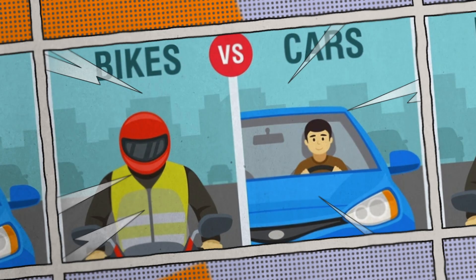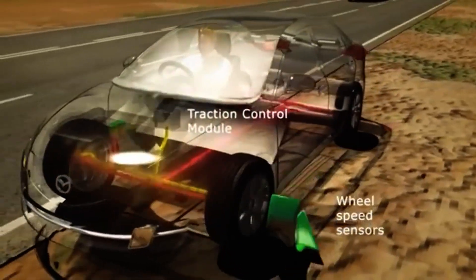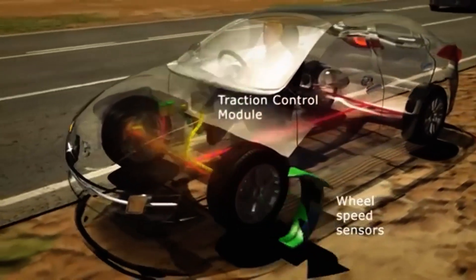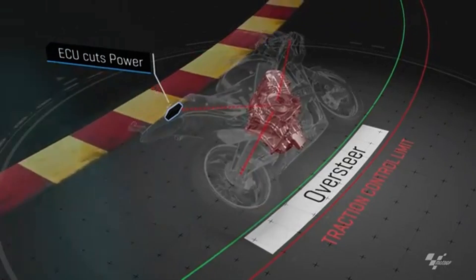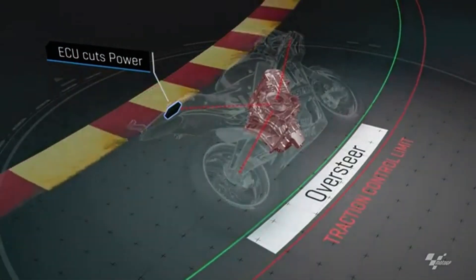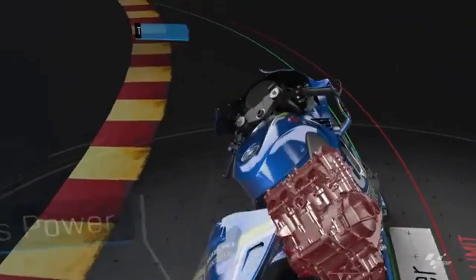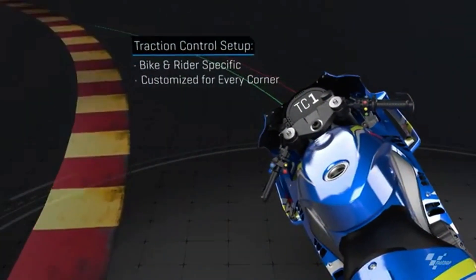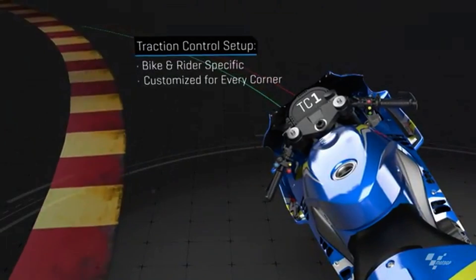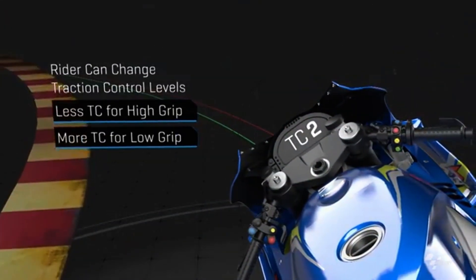Interestingly, traction control works a bit differently between cars and motorcycles. In a car, traction control primarily uses brakes to balance out wheel speeds. On a motorcycle, traction control typically manages power, because braking in mid-turn could destabilize the bike. Modern high-performance motorcycles use highly responsive electronics to prevent the slightest wheel slip, especially during acceleration or cornering. This is particularly useful for high-speed riding on varied surfaces or during abrupt accelerations.